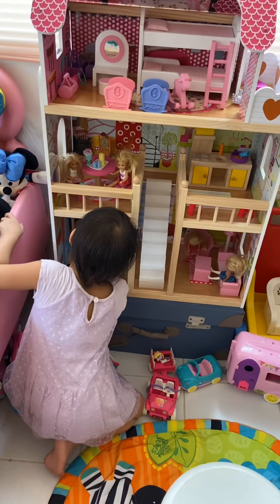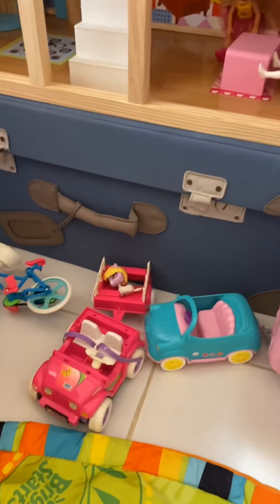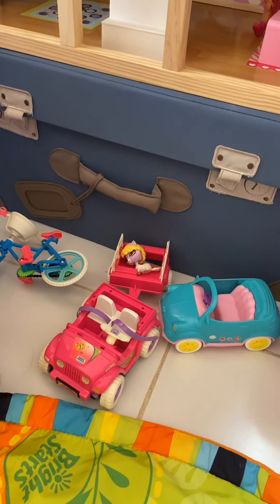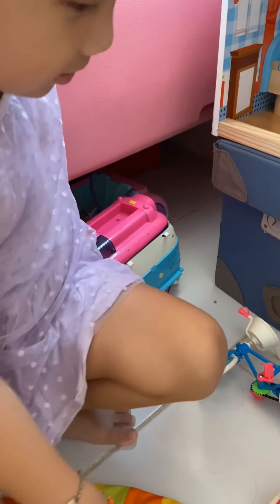Can I play now? Yeah. So how many cars do you have here? You have a camper. And then you have a jeep. And a bike. What's that? Bike. What's that? Is that a van?